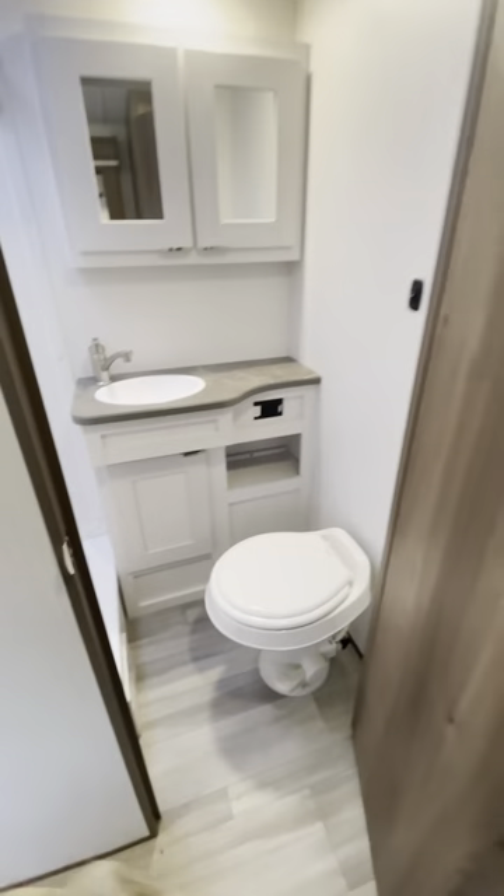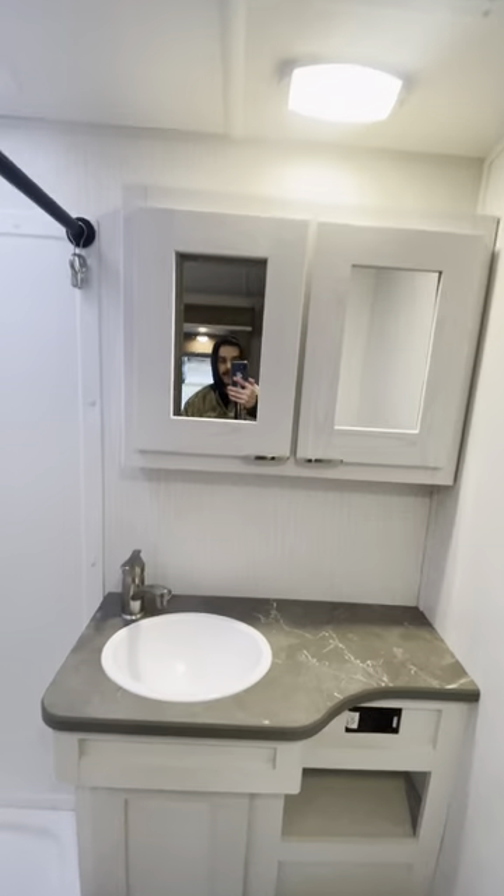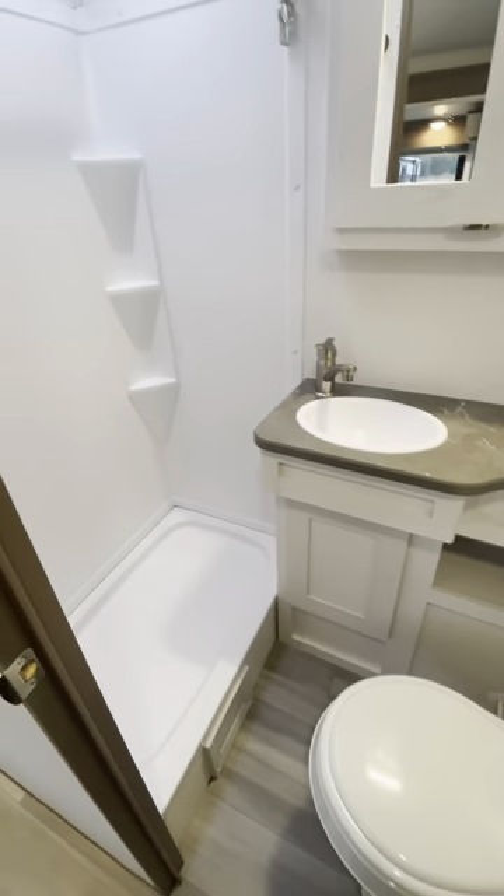The bathroom — there's only one of them. Decent bathroom though, nothing crazy. Standing shower with a skylight.